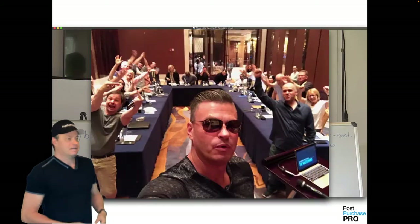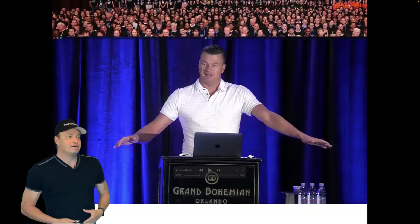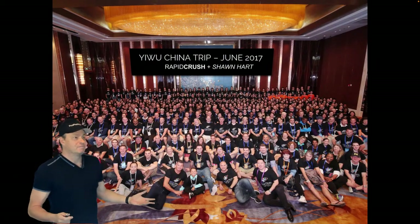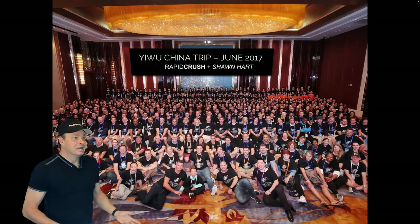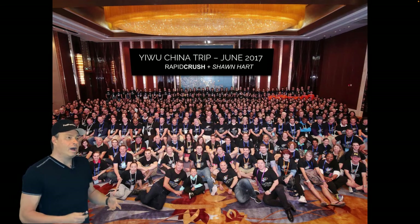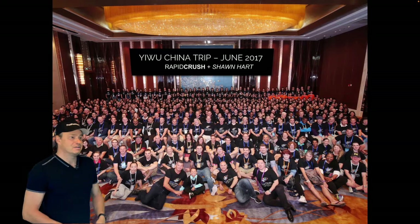I've been in Amazon for quite some time — since late 2013 — and I've been personally responsible for over $150 million in sales of my own private label products on Amazon and over $1 billion in sales of products for our coaching clients in over 53 countries. My business partner Seth Stevens and I have launched over 1,000 of our own unique private label products on Amazon and to date we have sold 17 of those businesses.